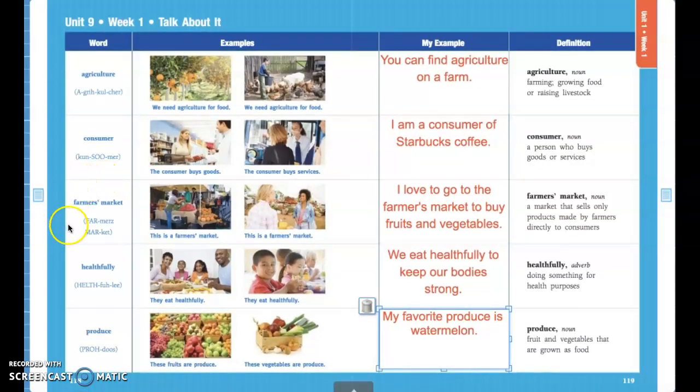The next one is farmer's market. A farmer's market is a market where farmers come to sell their fresh produce — anything from eggs to milk to vegetables and fruit, fresh from their market.